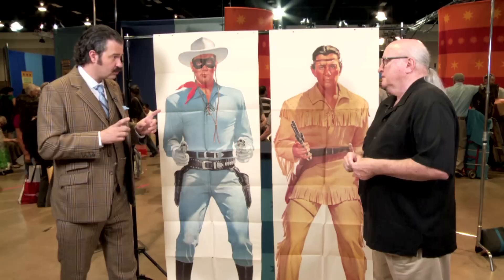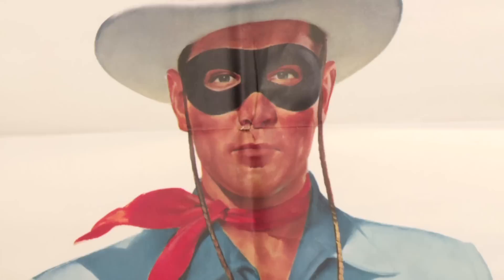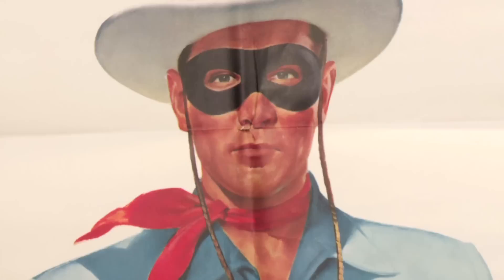Even with the slight tears, an estimate of $1,200 to $1,800. You could pay to have these restored — that would probably cost you $150 a piece. It might sell for more afterwards, but by and large, when I look at these, these are in pretty darn good condition. I'm very pleased to be the owner of them.